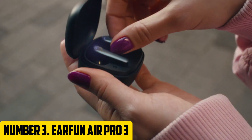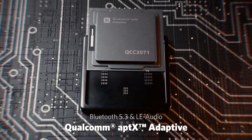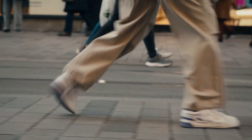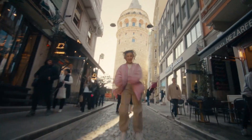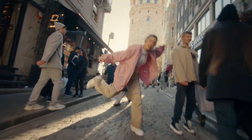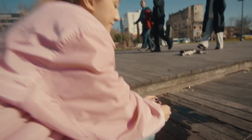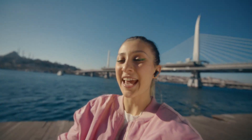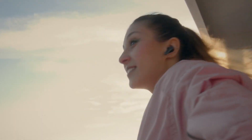Number 3: EarFun Air Pro 3. Get ready to elevate your music experience with the EarFun Air Pro 3, a revolutionary true wireless earbud that delivers exceptional sound quality and long-lasting comfort. With their compact design and lightweight build, these earbuds are perfect for everyday use — whether you're working out, commuting, or simply relaxing. The EarFun Air Pro 3 features advanced 10mm dynamic drivers that produce rich, clear sound with deep bass and crisp treble, and also supports high-res audio and aptX coding technology for stunning detail.